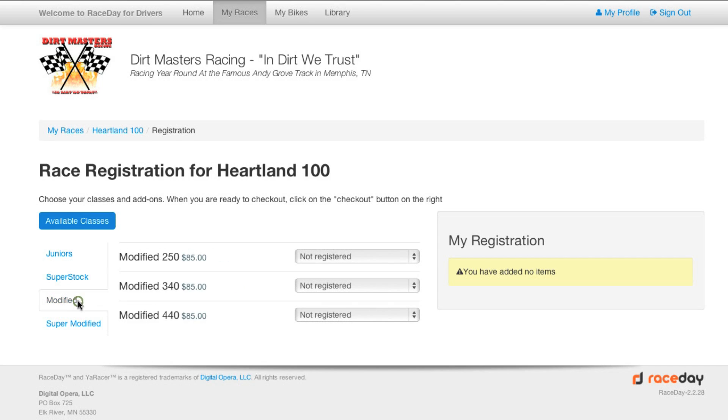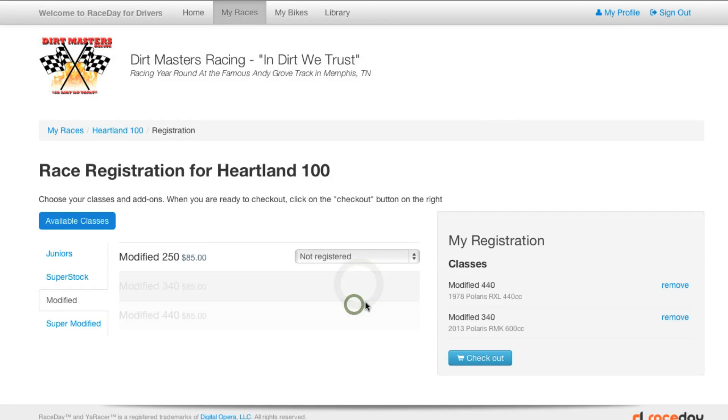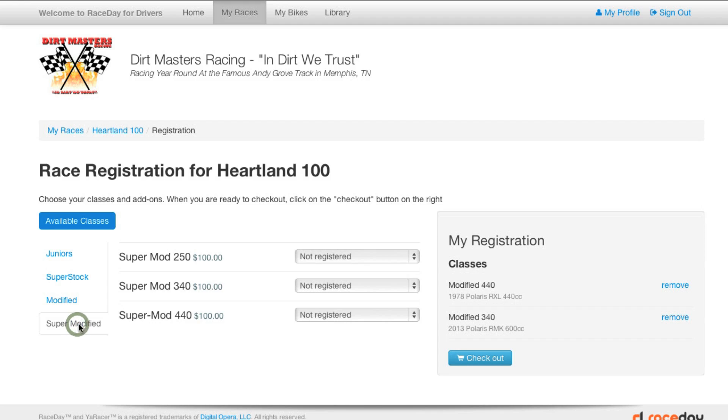In this example the driver is going to select the modified division, select a class, add a machine, select another class, add a machine, select a different division, select a class, and add a machine.